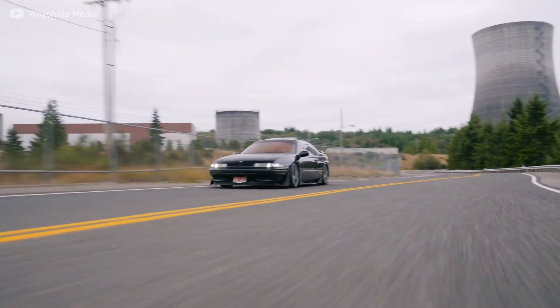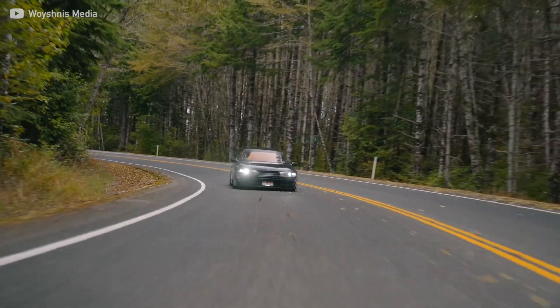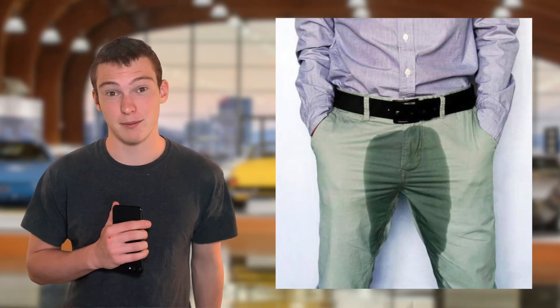This 90s sports car has all the ingredients that go into making a supercar. Now I should tell you before you get too excited that this car only came in a four-speed automatic.